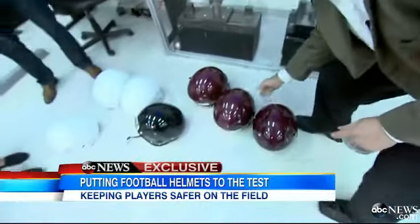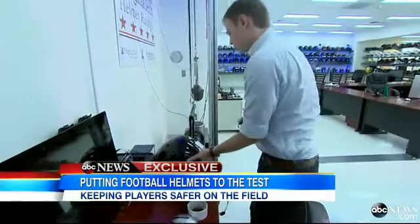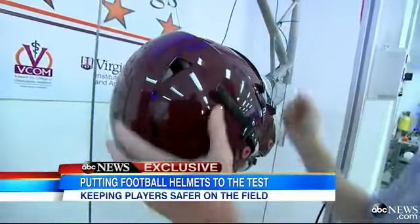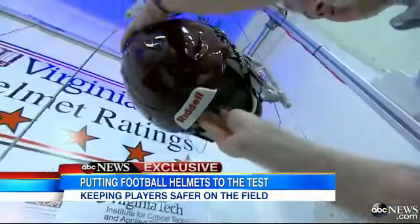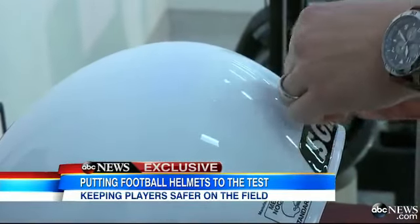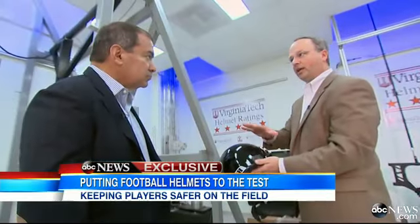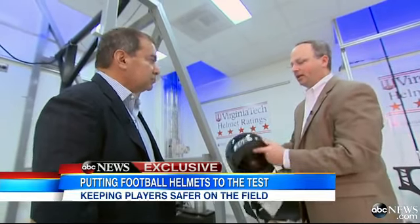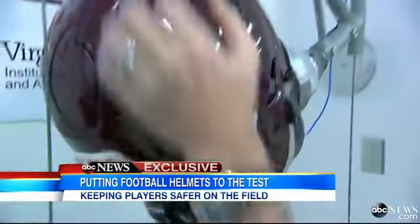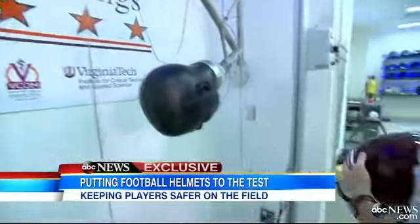GMA was in the lab as they test three new helmets on the market, each boasting new technologies — two from SG and one from Riddell. The SG helmets are lighter, weighing half as much as other helmets. The shell is carbon fiber and Kevlar, so it's super light, and they use a different kind of padding on the inside.